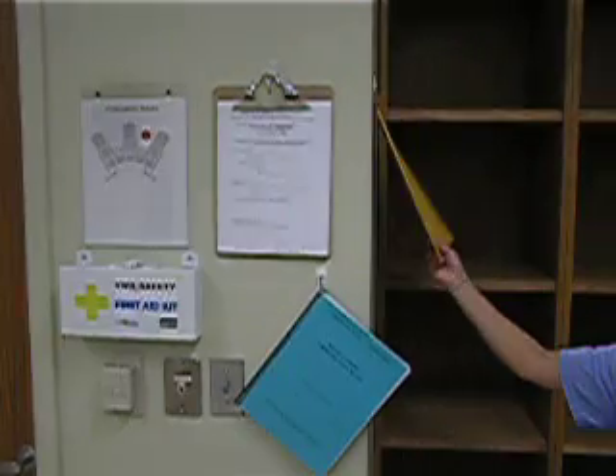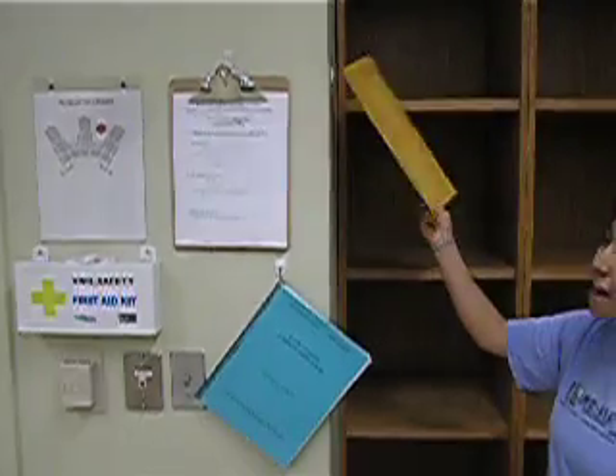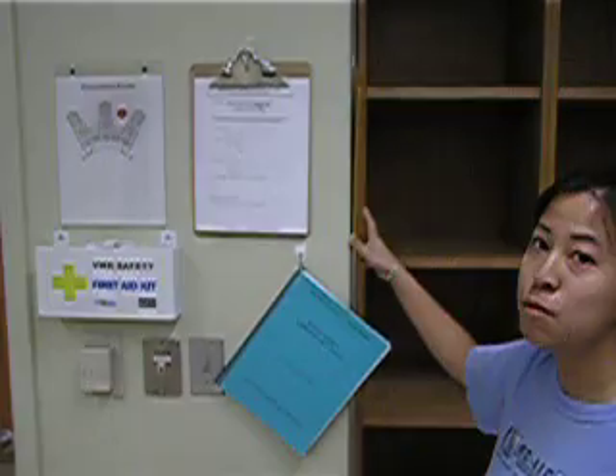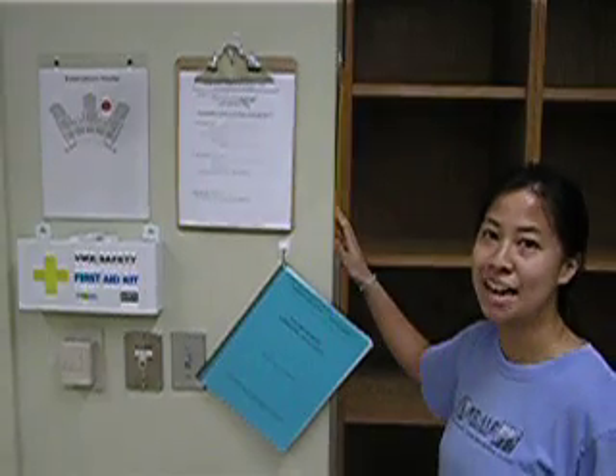While you are leaving the lab, be sure to grab the MSDS sheet located right here. That sheet will list the chemicals used in the lab that day.